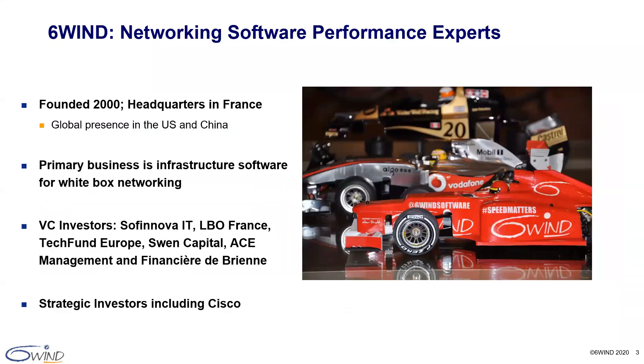Let me introduce 6Win. 6Win was founded in 2000 and based in France, very close to Paris, with offices in the U.S. and China. We are networking software performance experts with a pedigree in serving the world's largest networks through software. All of our employees are focused on providing infrastructure software for white box networking. We have several strong financial and strategic investors from the U.S. and Europe.